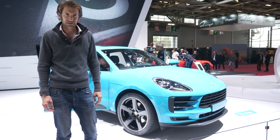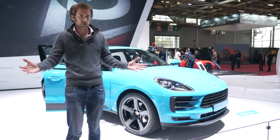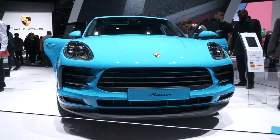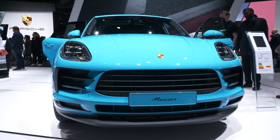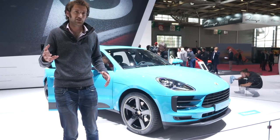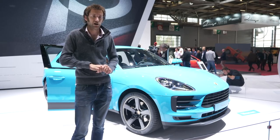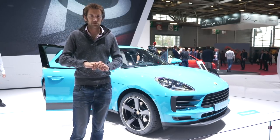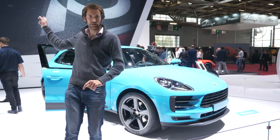The big news perhaps is the engines, because there's no diesel — no diesel Macan anymore. You've got a four-cylinder petrol to start the range, then a naturally aspirated V6, and then topping the range, a turbocharged V6. That last engine is actually related to the one you'll find in an Audi RS4.